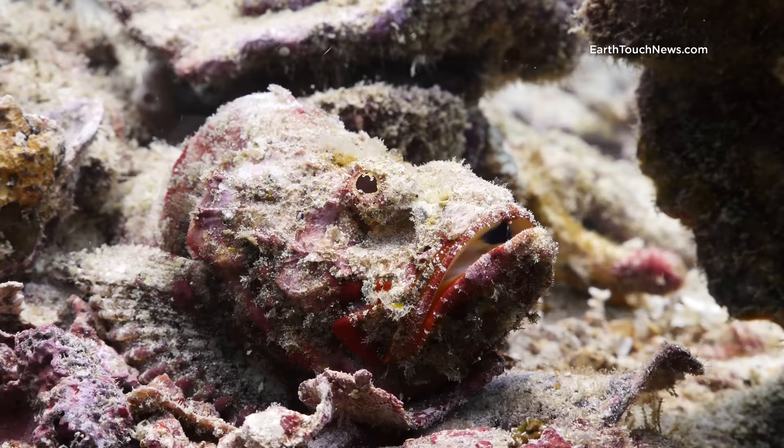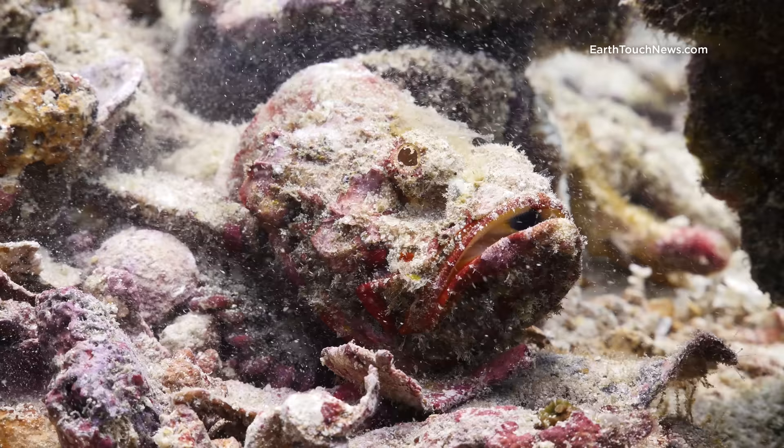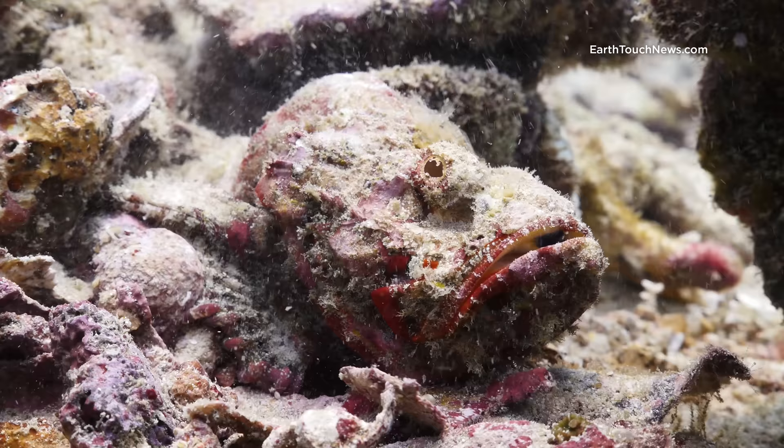I've returned to one of my favourite dive sites on Pee Pee today. It's called Bita Noc and I've started with this great shot of a devil scorpion fish. Just look how the colour of him is so similar to the coral that he's sitting on — it's crazy. A lot of people mistake him for a stonefish because of the shape of his mouth, but he's actually a scorpion fish.